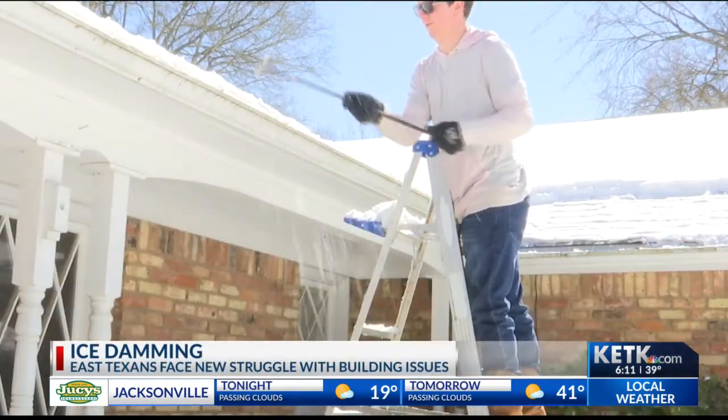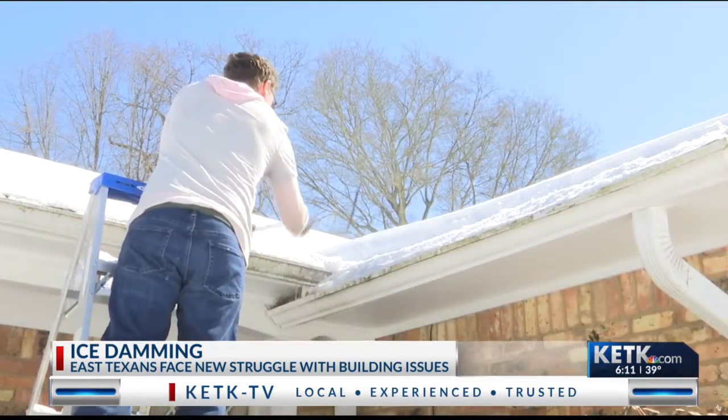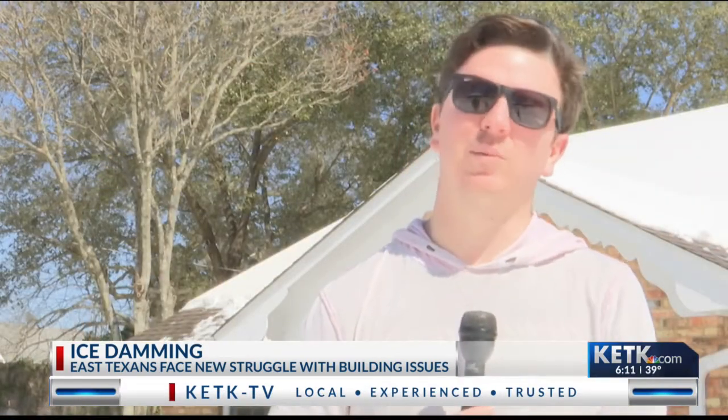I was busting it off with a hammer, and then that broke. So I grabbed just my water sprinkler and have been knocking off those pieces of ice so that whenever it does melt, it doesn't all build up there.